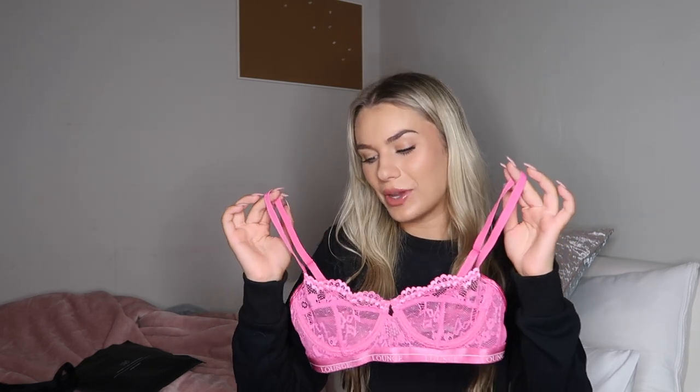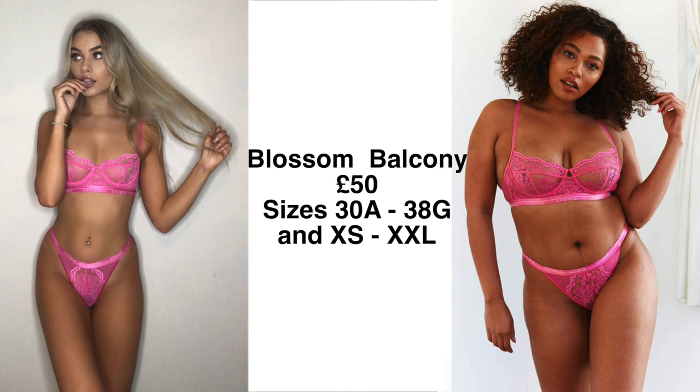Next, just look at this colour — this is their Blossom Balcony set. It's like the OG; she comes in ten colours. I already have the red from last time and I'm obsessed with it. Pink is my all-time favourite colour so I had to get it in the hot pink. And then the matching bottoms — so flattering, the same great waistband, beautiful little lace detailing on the front. It is £50 for the matching top and bottom.